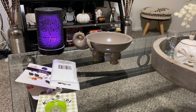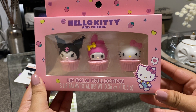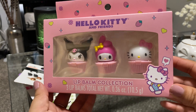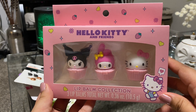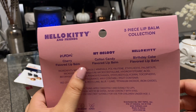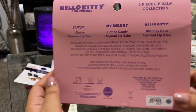The other thing I got was this lip balm collection from Hello Kitty and Friends — it was so cute. This was originally $14.90 but it was on sale, so I think I paid about half the original price. That one's my favorite. It tells you the flavors: one's cherry, the other one's cotton candy, and the Hello Kitty one is birthday cake.